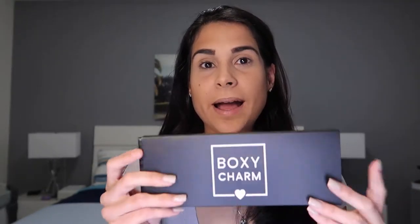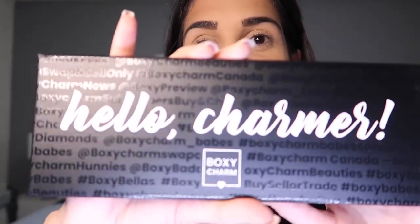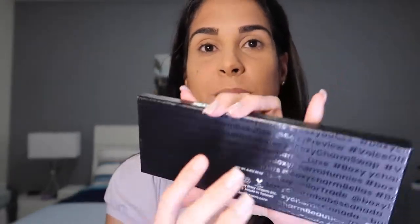The first thing I see is — oh my gosh, this is so cute — it's the BoxyCharm eyeshadow palette. This is super super nice. I saw previews from other people who received this and I was so excited. It's something to have as a collection if you've been subscribed to BoxyCharm for a long time. On the outside it has all the BoxyCharm hashtags and Instagram pages. When you open it — oh my gosh — it has a mirror!